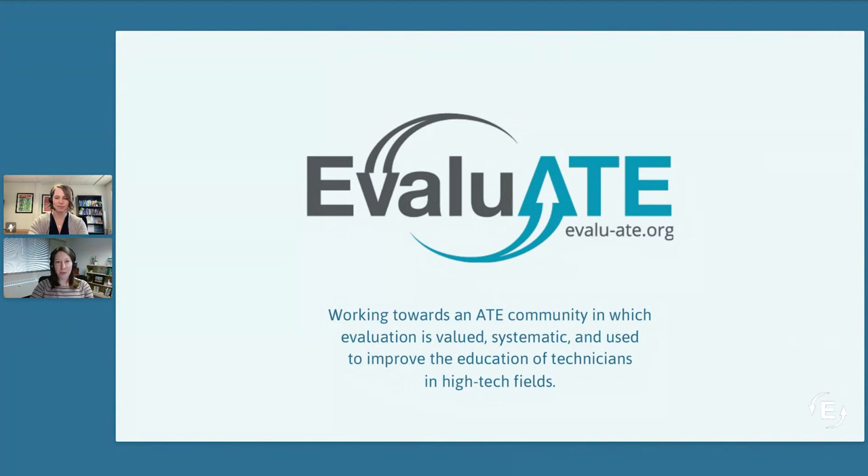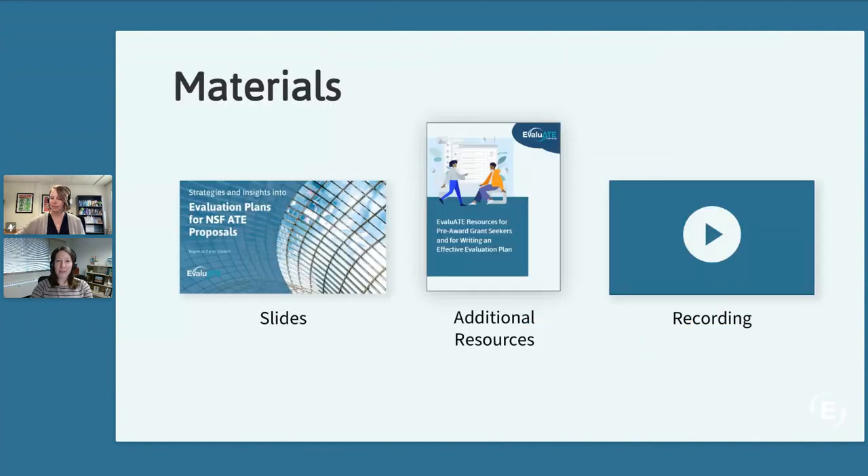The Advanced Technological Education program's Evaluate works towards an ATE community in which evaluation is valued, systematic, and used to improve the education of technicians in high-tech fields. We do this through engaging project leaders and evaluators with information, expertise, and tools to advance high-quality evaluation. Be sure to check out the Evaluate website to learn more.